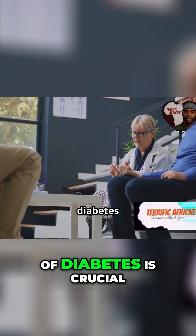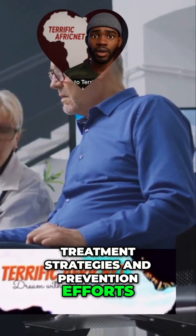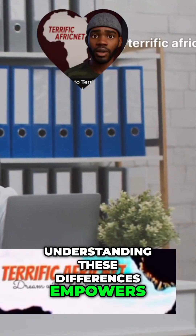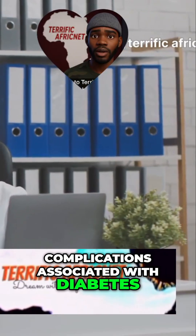Knowing the specific type of diabetes is crucial because it helps guide treatment strategies and prevention efforts. Understanding these differences empowers you to take the right steps toward managing your health and preventing complications associated with diabetes.